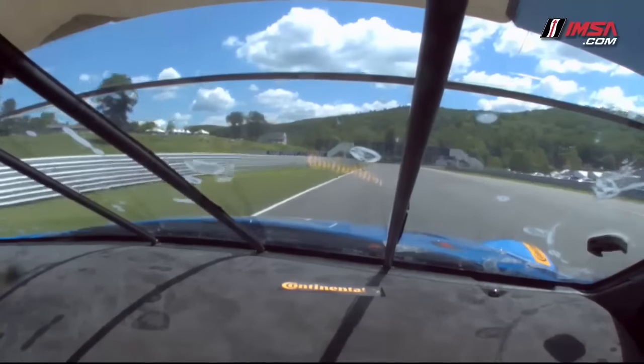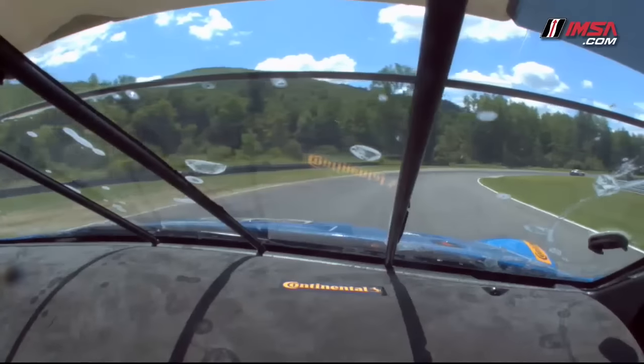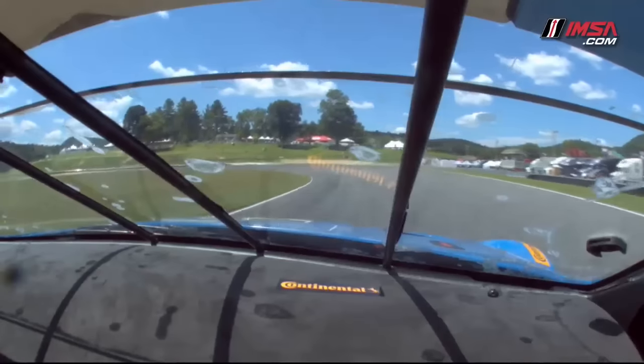We're on the front straight and we're approaching a couple of corners where it's really important to use the load of the car to be able to turn the car, because they really come quickly. You've got to brake into it, put the nose down, go off throttle, back on it again to be able to turn the car in the second part of it.